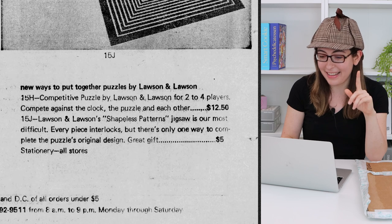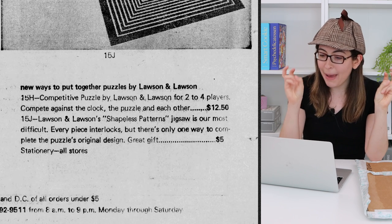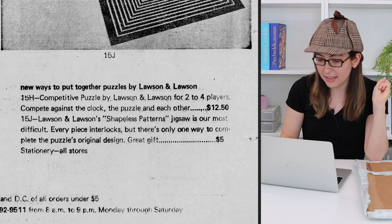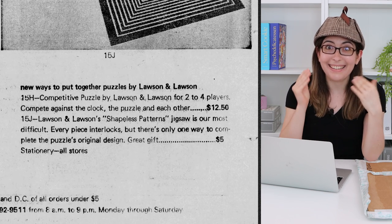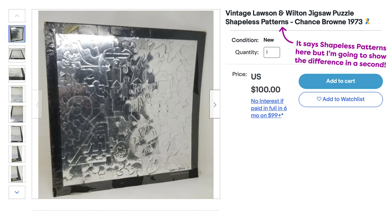The other product from Lawson and Lawson is the shapeless pattern jigsaw puzzle. That is a much more unique phrase that you can Google. So I looked that up and what I found was actually a puzzle called Patternless Shapes. There was one complete puzzle available on eBay and I may have spent $100 on it. Okay, let's open it up — I'm so excited.